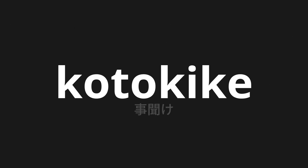Welcome to this pronunciation video. Today, we will be focusing on a new word that you might find challenging or intriguing. So let's dive into today's word: Koto kike, which means hearing in Japanese.